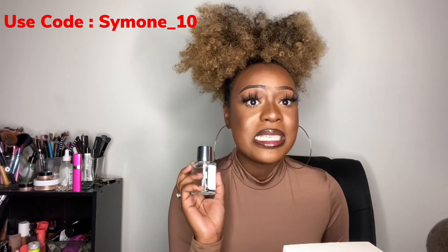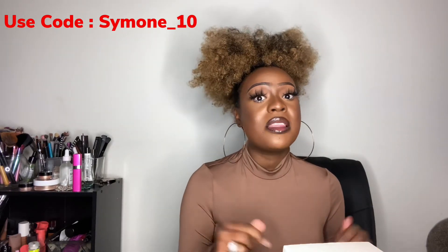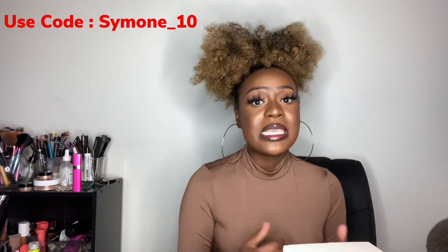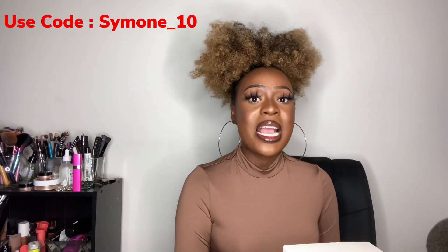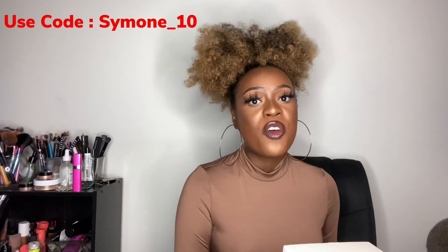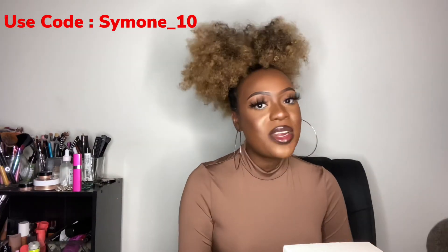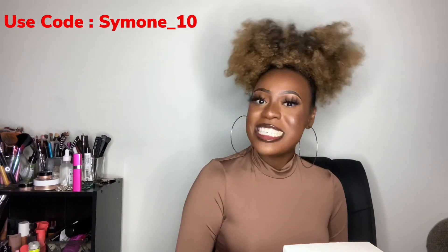The links to these fragrances and Dossier's website will be down below, along with the scent test link so you can figure out what scents you'd like to purchase. My discount code is SIMONE_10 for 10% off, plus the 20% welcome offer — so 30% off total. You can't beat that. If you like more videos like this, comment, thumbs up, and subscribe. Follow me on Instagram at Simone Styles with two Z's. I'll catch you in the next video — bye!